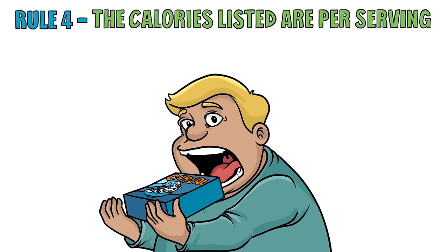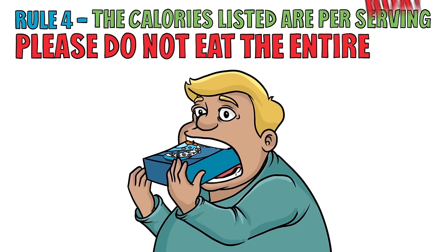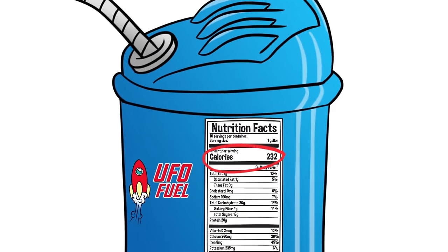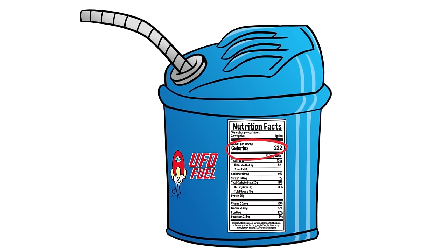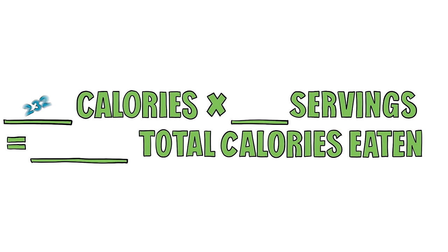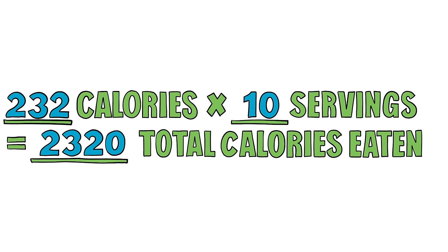Rule 4. The calories listed are per serving — please do not eat the entire box. The calorie listing tells you how much energy you get from eating one serving. Think of it like how many miles the alien can travel on one gallon of gas. If you have multiple servings, multiply the calories by the number of servings. For example, 232 calories times 10 servings equals 2,320 total calories eaten.